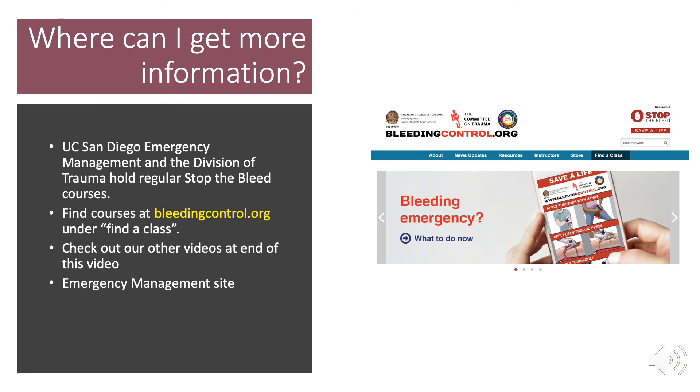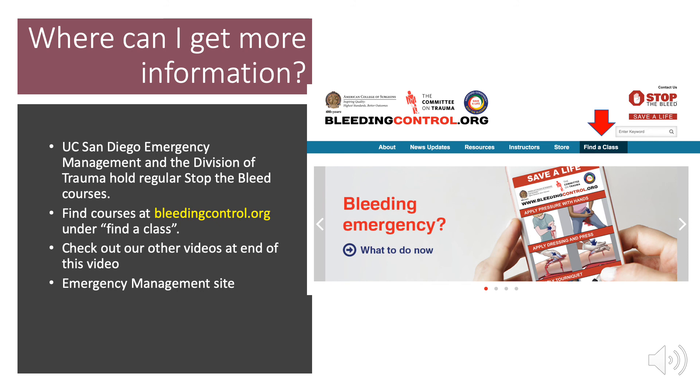Where can I get more information? UC San Diego Emergency Management and the Division of Trauma, Surgical Critical Care, Burns, and Acute Care Surgery hold regular Stop the Bleed courses. You can find the dates and times of courses by going to the Bleeding Control website and looking for the Find a Class tab. Click on there, put in your zip code or city, and it will show you where Stop the Bleed courses are occurring close to you. You can also check out our other videos on Stop the Bleed and other topics, linked at the end of this video, and check out the Emergency Management site at UC San Diego for more information.